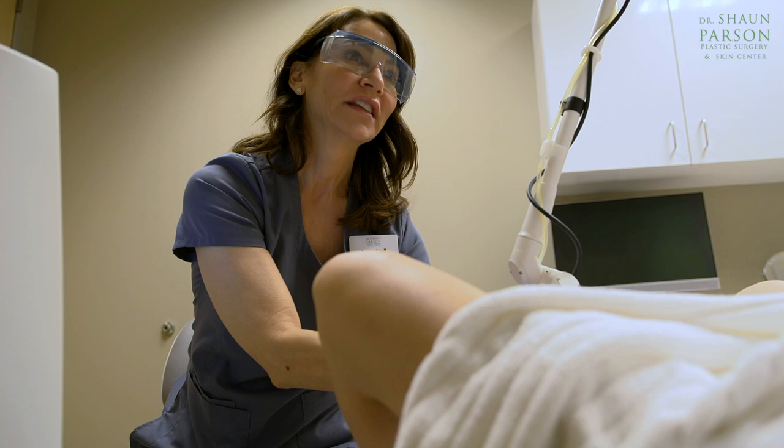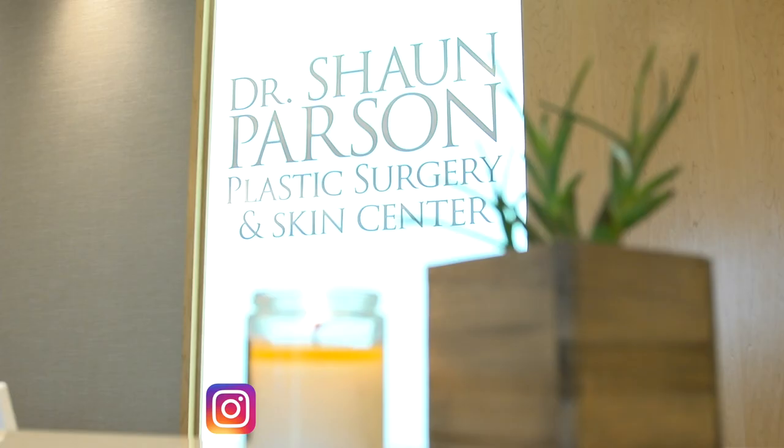Each treatment is painless and lasts only a few minutes. If you fall into any of these categories and you would like to take charge of your health, please contact us through our office.